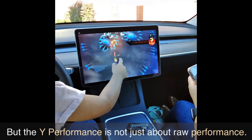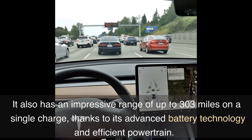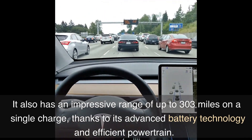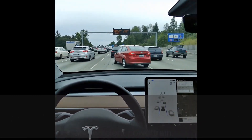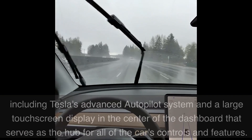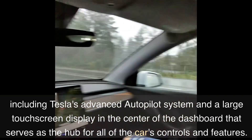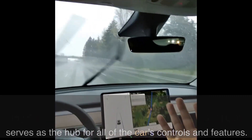But the Y Performance is not just about raw performance. It also has an impressive range of up to 303 miles on a single charge, thanks to its advanced battery technology and efficient powertrain. And it's packed with advanced features that enhance your driving experience, including Tesla's advanced autopilot system and a large touchscreen display in the center of the dashboard that serves as the hub for all of the car's controls and features.